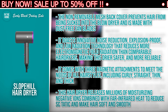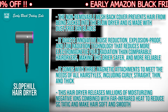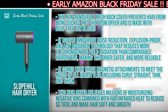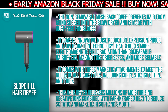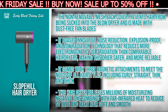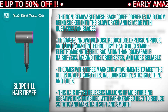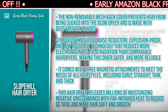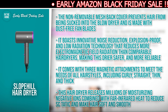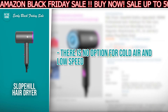It boasts innovative noise reduction, explosion-proof, and low-radiation technology that reduces more electromagnetic field radiation than comparable hair dryers, making this dryer safer and more reliable. It comes with three magnetic attachments to meet the needs of all hairstyles including curly, straight, thin, and thick. This hair dryer releases millions of moisturizing negative ions combined with far infrared heat to reduce static and make hair soft and smooth. The limitation of the product you want to keep in mind is there is no option for cold air and low speeds.